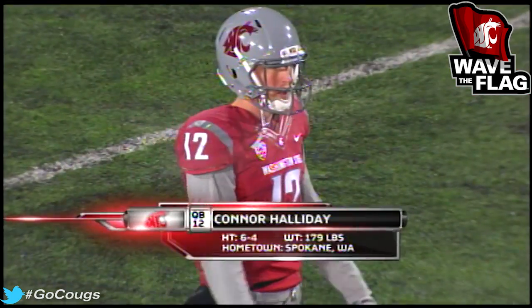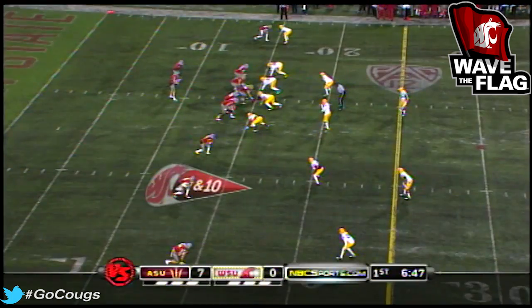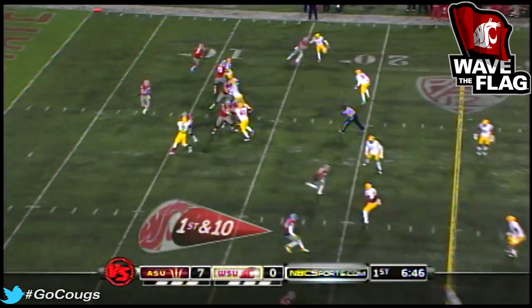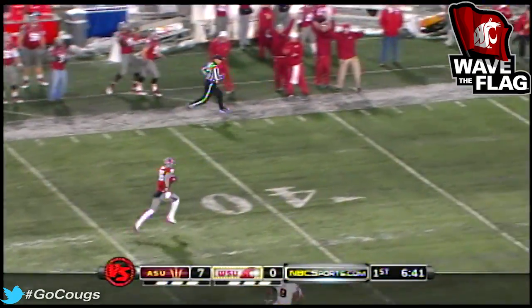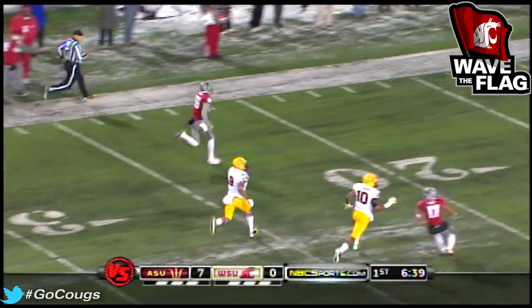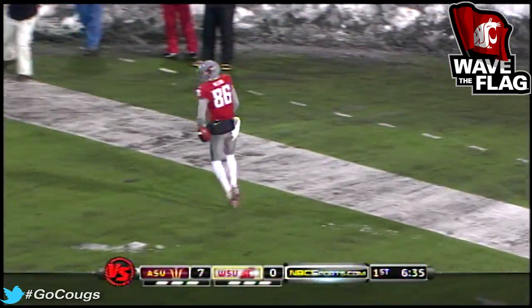Halliday — he is a second year in the program, first year playing. And he's a man out there. Is this a touchdown on his first play? Yes!